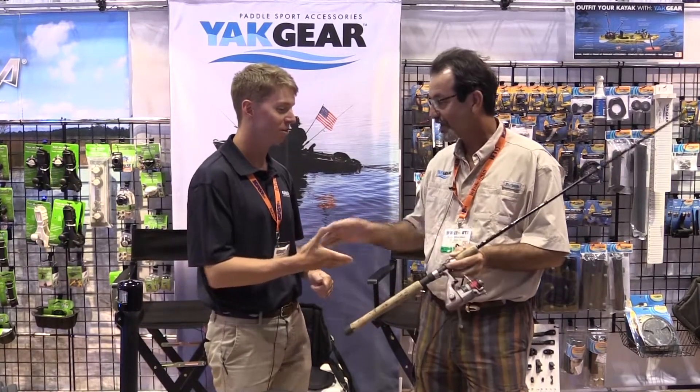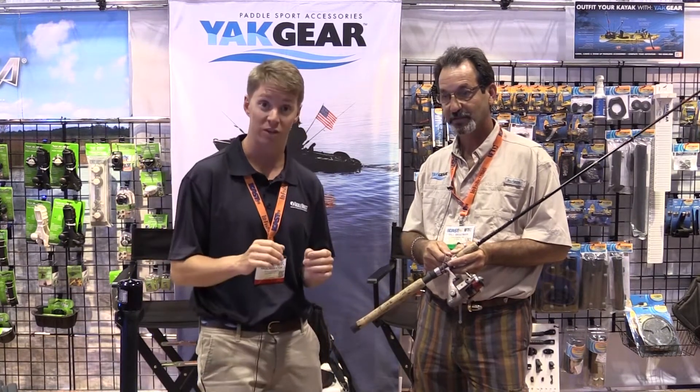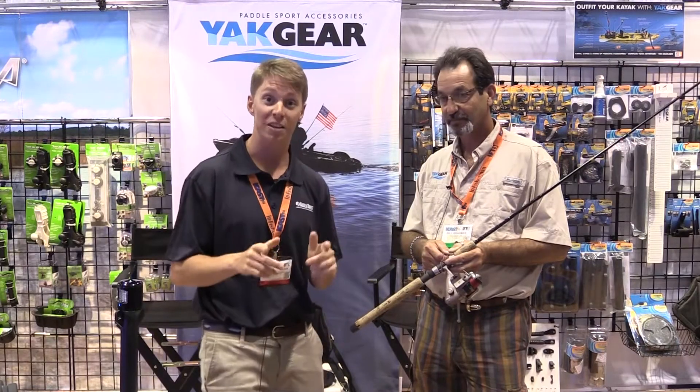It's a great product. Thanks so much for showing it to us today. Thank you, Paul. We're going to check out more products from Yak Gear. They've got a ton of cool stuff for the kayak fishermen and also the paddle boarding fishermen. Stay tuned — we've got more to come.